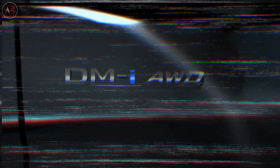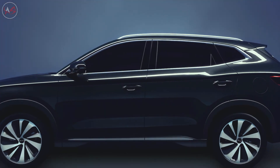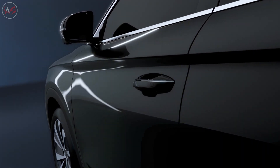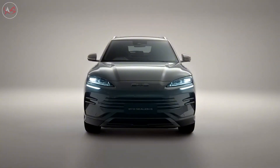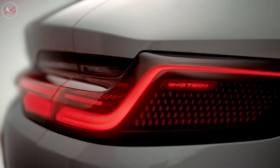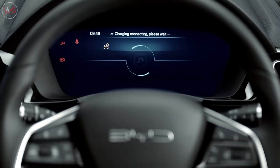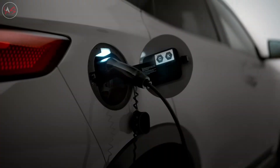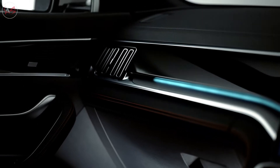The 2024 BYD Sealion 7 seems set to change not only the electric vehicle market, but also the automobile world. It is stylish, environmentally friendly, and high-level in terms of performance. This vehicle is coming to break all prejudices about electric SUVs — and that's just the beginning, because the BYD Sealion 7 offers both comfort and excitement to every driver.